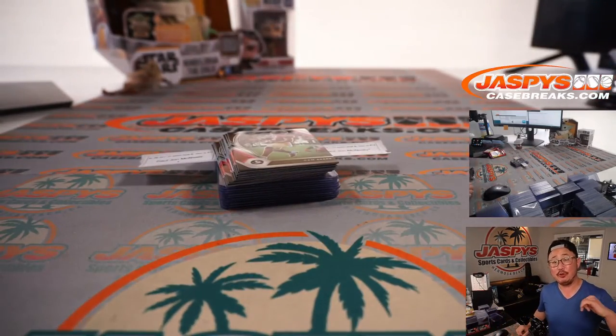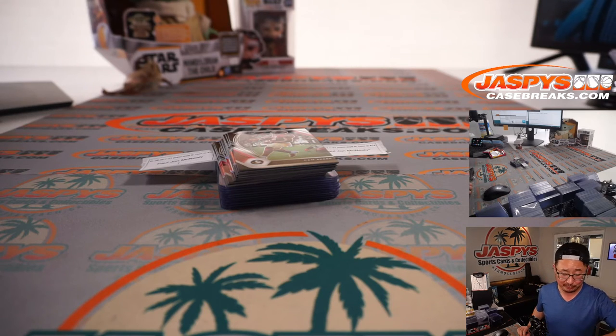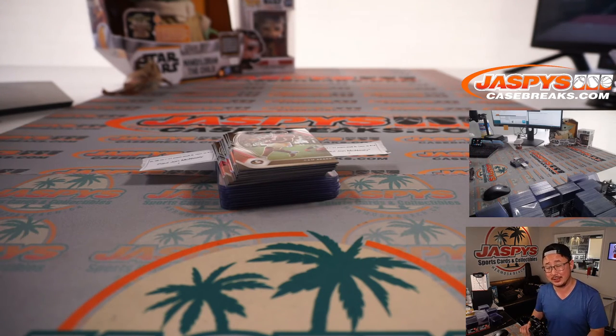Thanks, PJ. I'm Joe for JaspisCaseBreaks.com. Thanks everyone for getting into this. We've got another box in the store if you want to do another one. If you buy all five packs, ladies and gentlemen — some of you feeling spicy, want a personal box? Make it happen. JaspisCaseBreaks.com. I'll see you next time for the next break. Bye-bye.